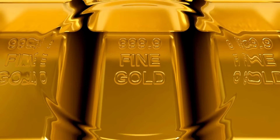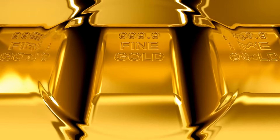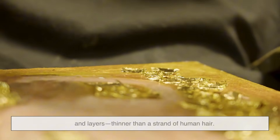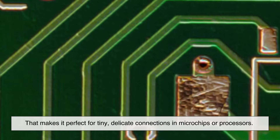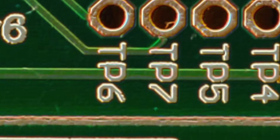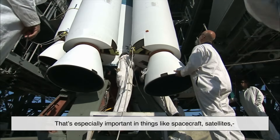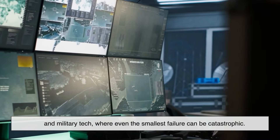You might think: isn't softness a disadvantage? Wouldn't a soft metal break, bend, or wear out too quickly in precision electronics? Here's the thing — gold's softness is actually part of its magic. Because it's so malleable, gold can be shaped into extremely thin wires and layers, thinner than a strand of human hair. That makes it perfect for tiny, delicate connections in microchips or processors. These parts need precision, not brute strength. Plus, since it doesn't crack or flake easily, it stays consistent in form even under thermal stress or vibration. That's especially important in spacecraft, satellites, and military tech, where even the smallest failure can be catastrophic.